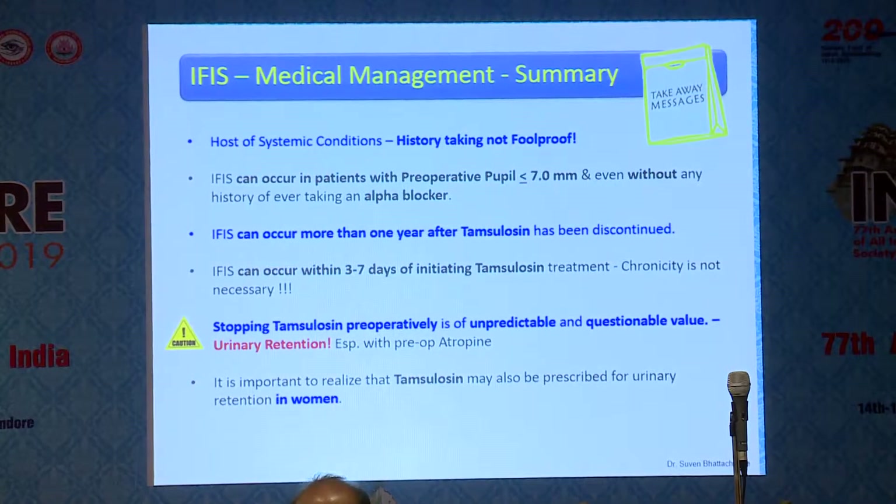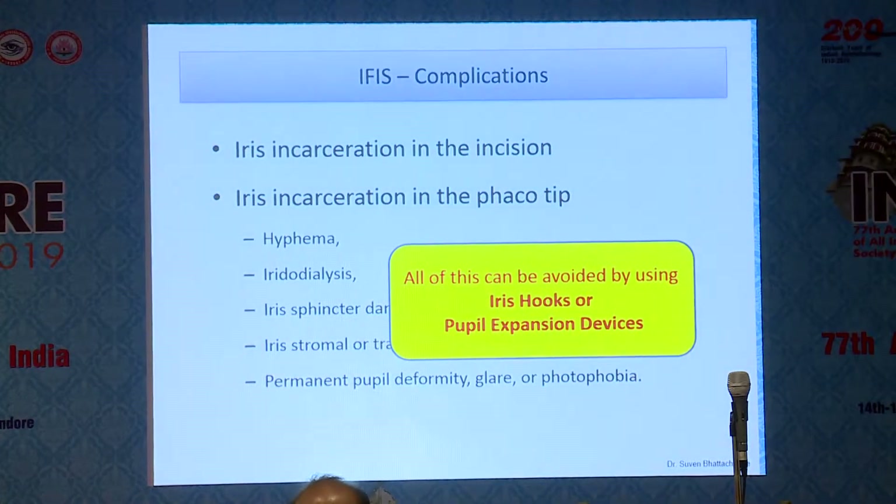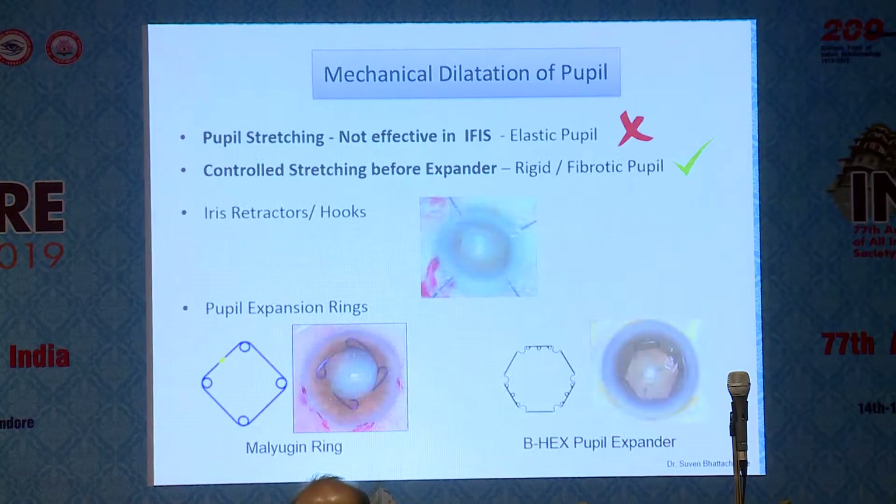More importantly, tamsulosin and other factors which cause IFAS — tamsulosin particularly — even if you stop tamsulosin, it really makes no difference. The features of the iris remain the same, whether it's three to seven days of starting tamsulosin or even after stopping it, you would still have the effect. These are all the complications that can arise, and a lot of them can be prevented by using iris hooks or pupil expansion devices.